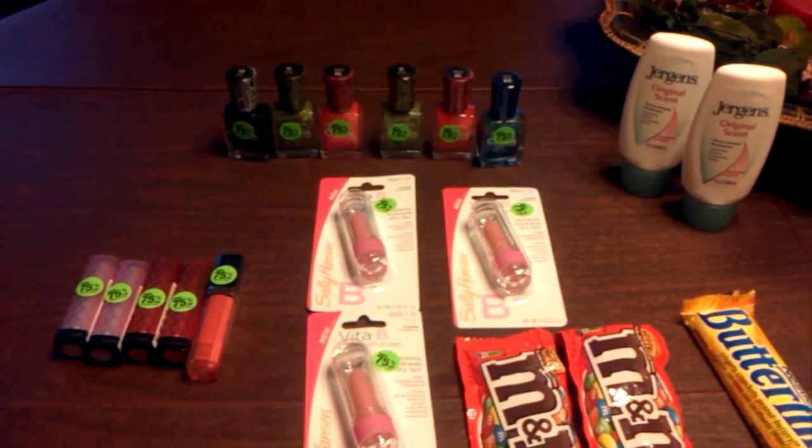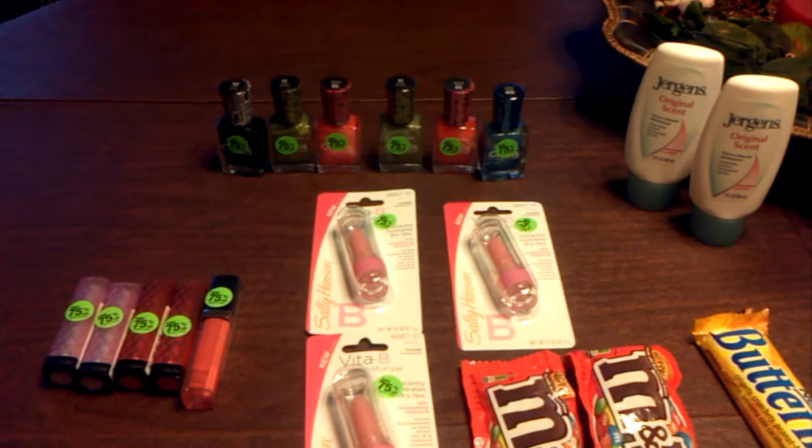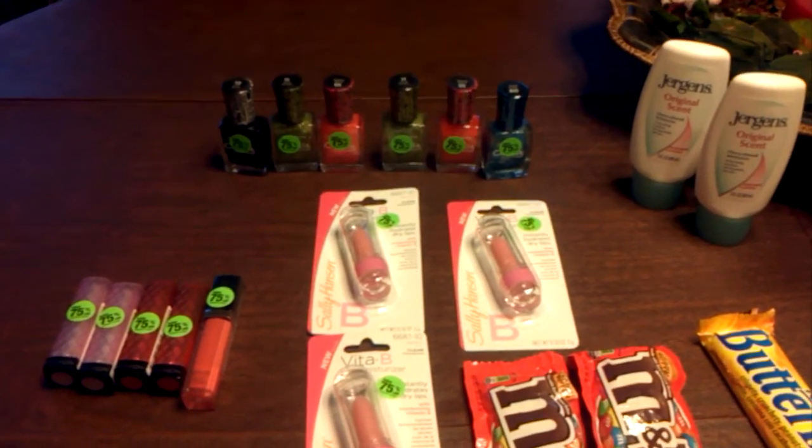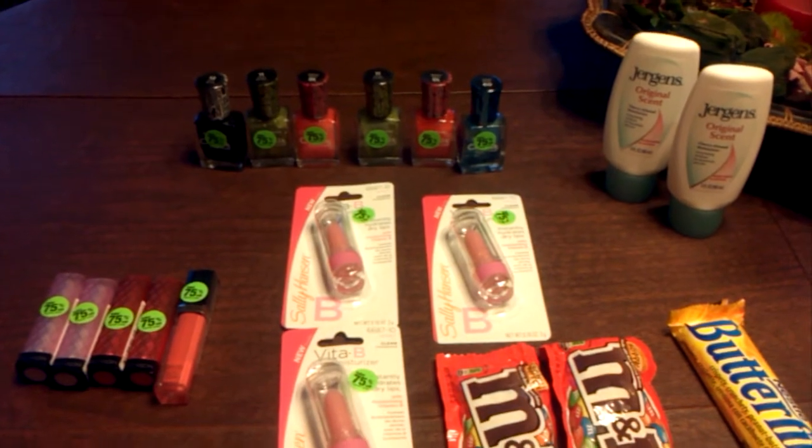Hi, welcome to Couponing. This is Splint Rose. Today is Sunday, the start of a new week, the start of new bargains. Let's see what I got here.